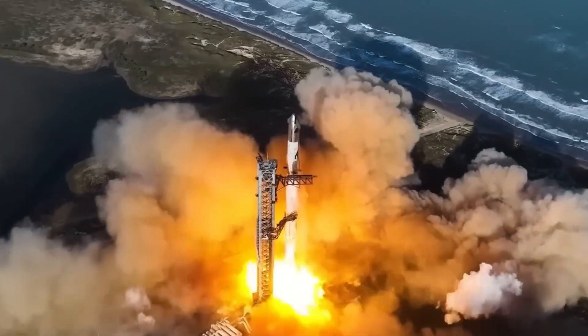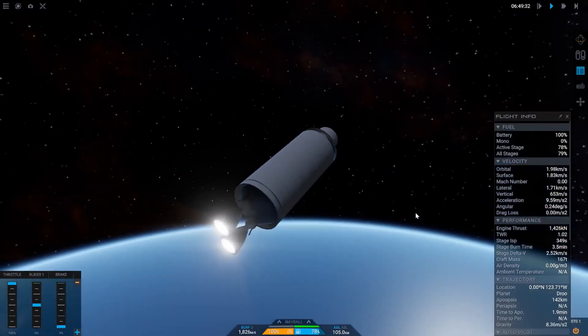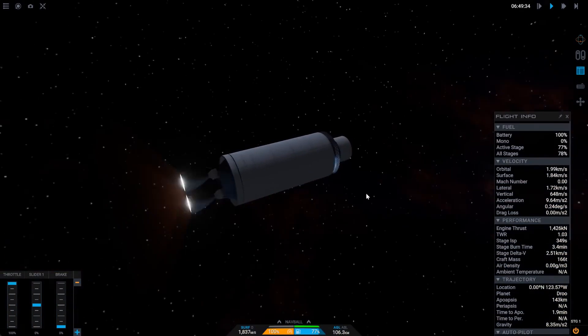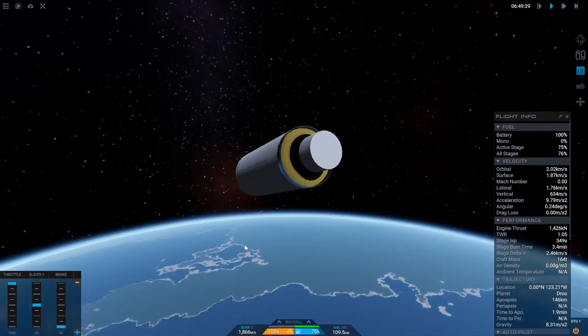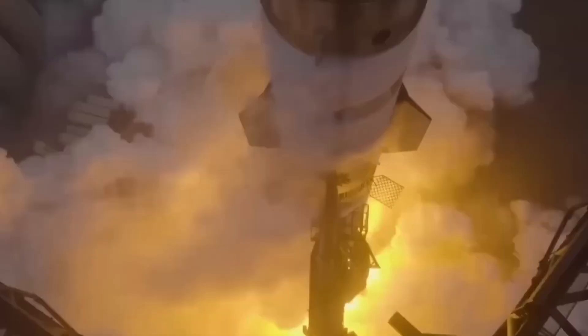Drones will connect to the umbilical for safe defueling and de-energizing of systems. The landing legs will deploy seamlessly from the aft section of the rocket, and according to CEO David Limp, each leg can handle 150 tons of impact force.